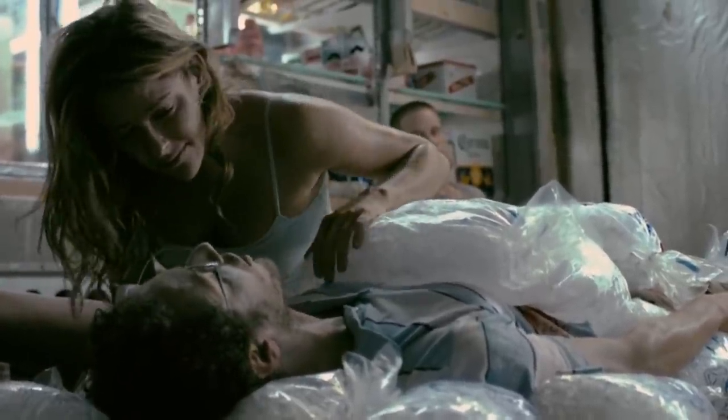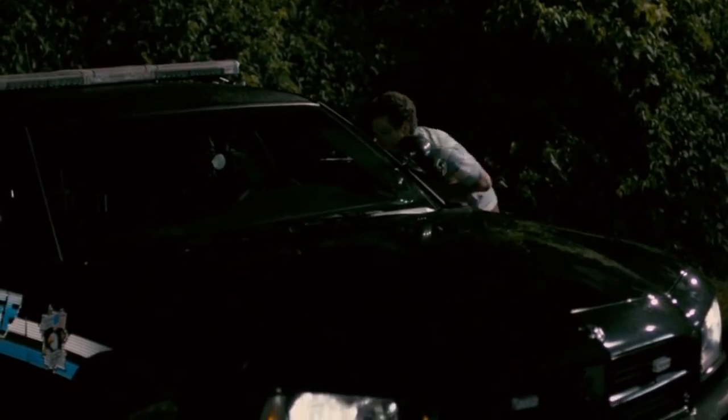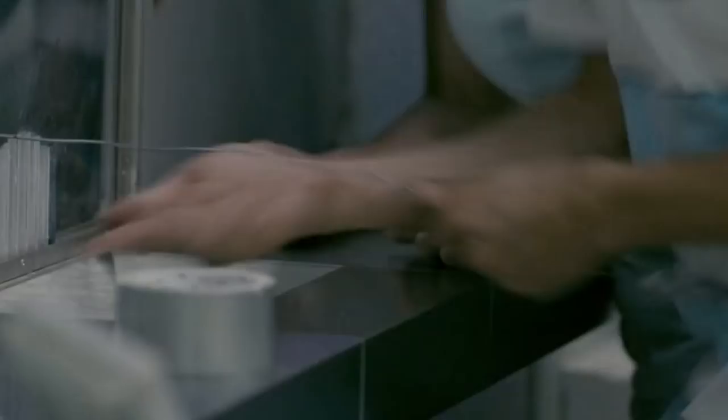With this knowledge, the survivors figure out that keeping themselves colder than the ambient temperature makes them essentially invisible to the fungus — which is why Seth uses ice from the gas station to sneak past the monster to reach the police car. Eerily, detached portions of infected people or animals can still attack on their own, without needing a body at all.